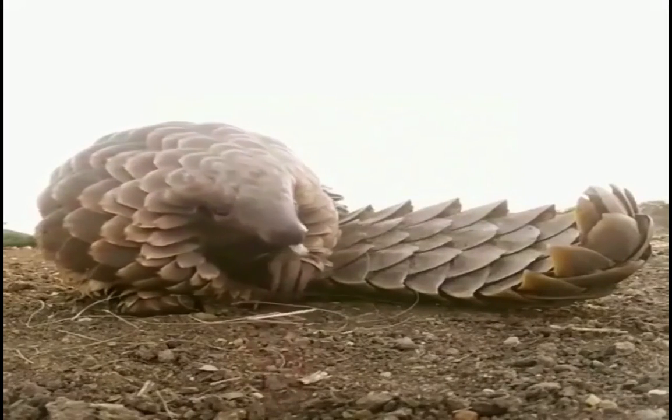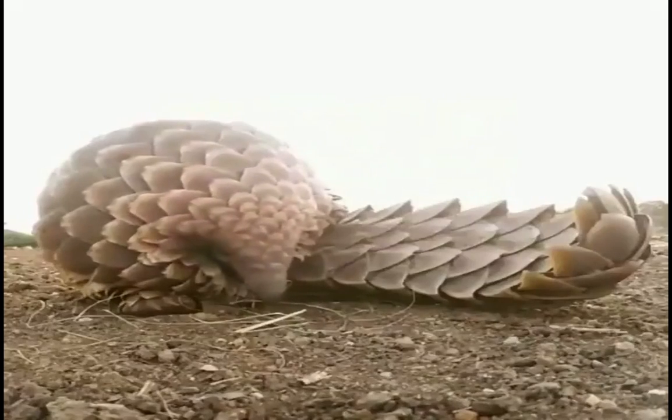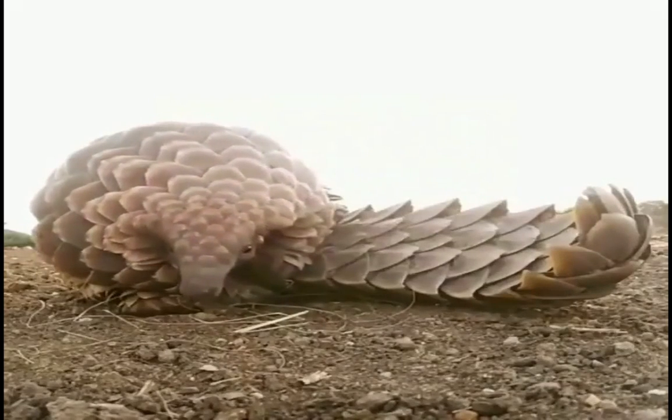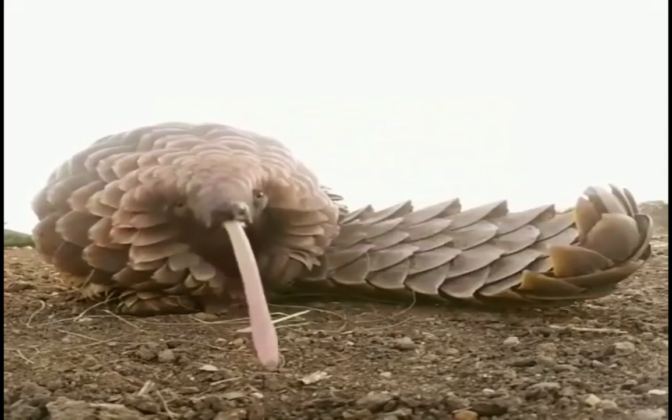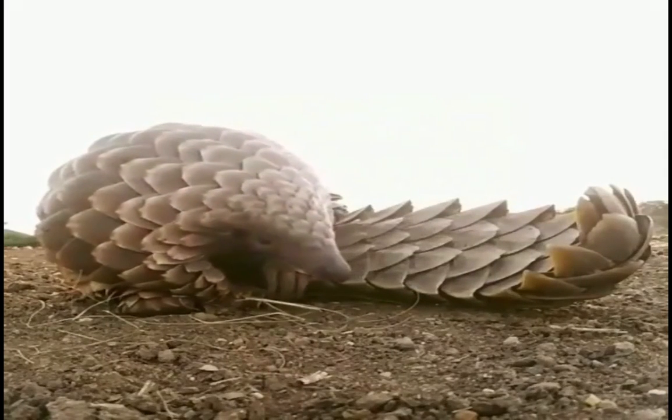This brings us to the end of today's video. We hope the information about the Pangolin has been useful. If you liked the video, please support us with a like, subscribe to the channel, and activate the bell button to receive all new videos.